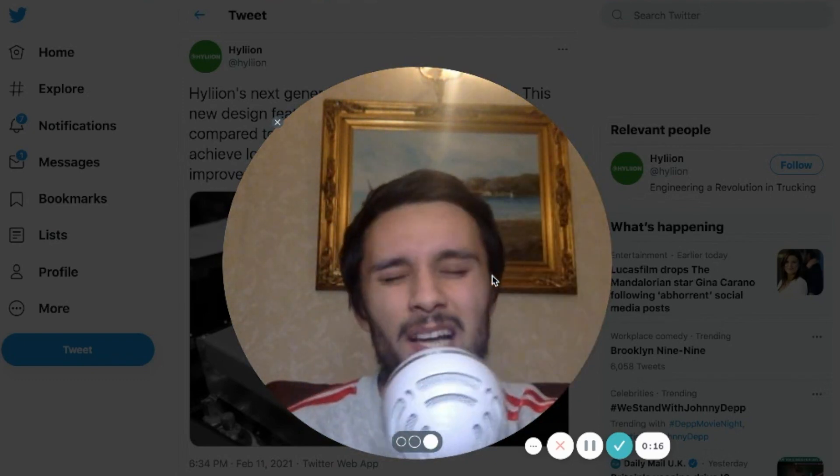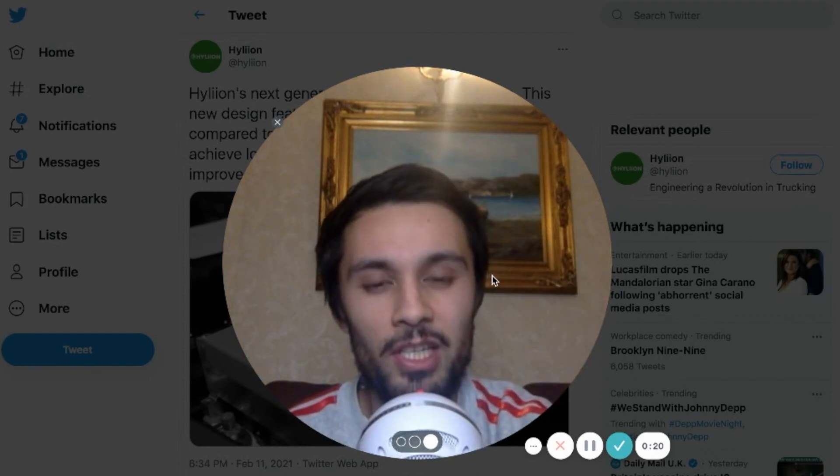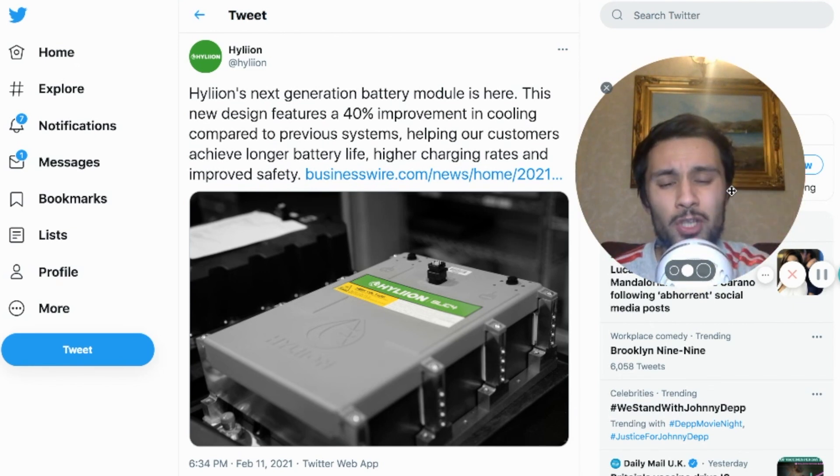Mr. Investalot, welcome back to the channel. I had to bring you this hot and fresh and juicy information straight out of the kitchen for Helion. We are going to be talking about the specifications of this battery.